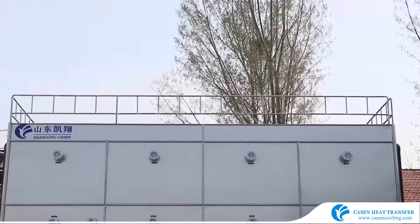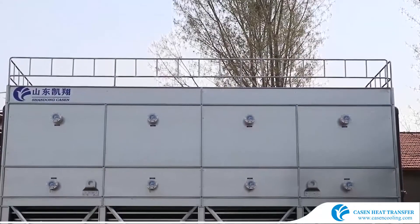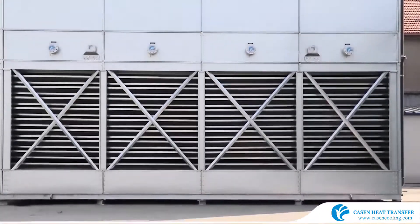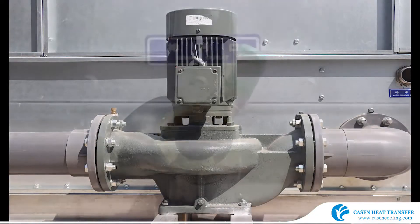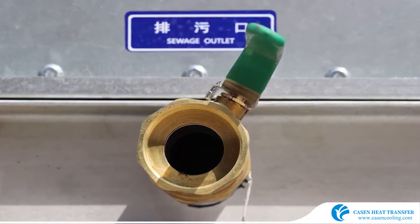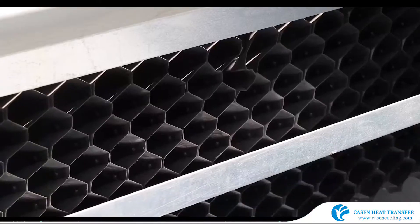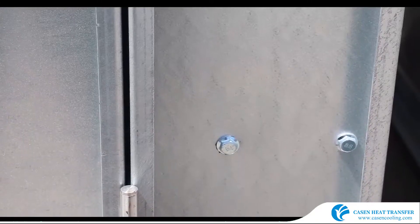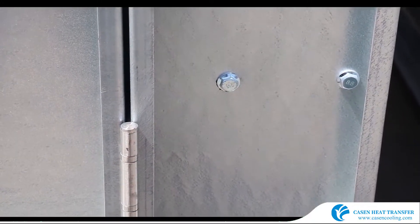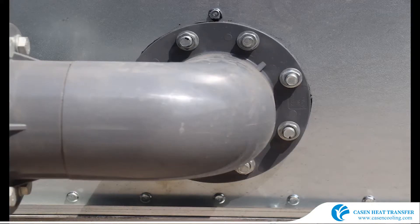Kasson brand cooling tower design is based on CTI standards, with high performance in energy and water saving, and drift loss less than 0.002%. The casing is made of 2mm thick SS304 or ultra-galvanized steel, imported from POSCO, Korea, with coating to 720 grams per square meter.